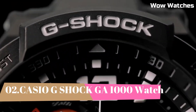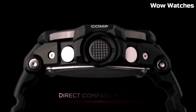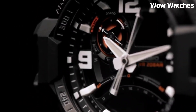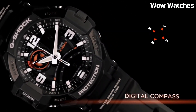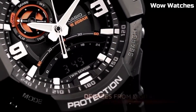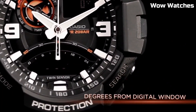Number 2: Casio G-Shock GA-1000. It is a high-end watch known for its durability and resistance to shock. Some features of the GA-1000 include a digital display, stopwatch function, countdown timer, and multiple alarms. It also has a water-resistant rating of up to 200 meters, making it suitable for use in a variety of outdoor activities. The watch is powered by a battery which can be easily replaced when needed.